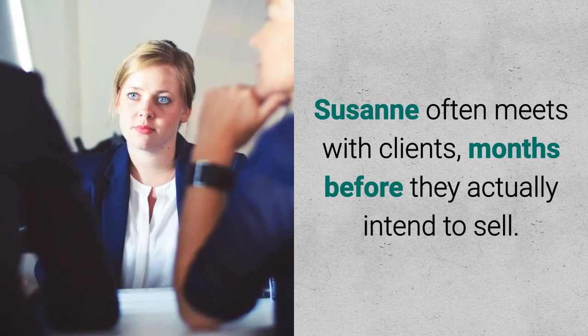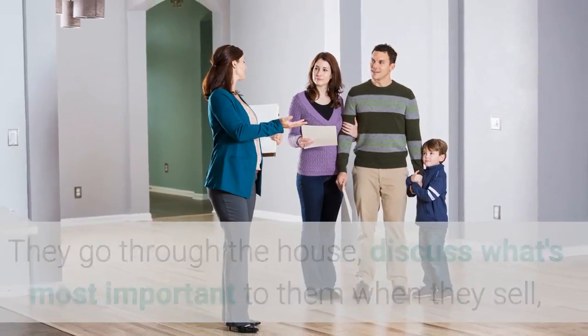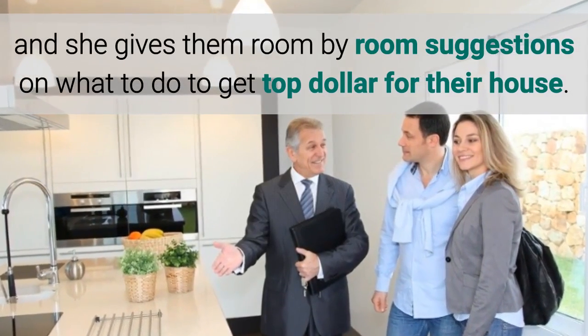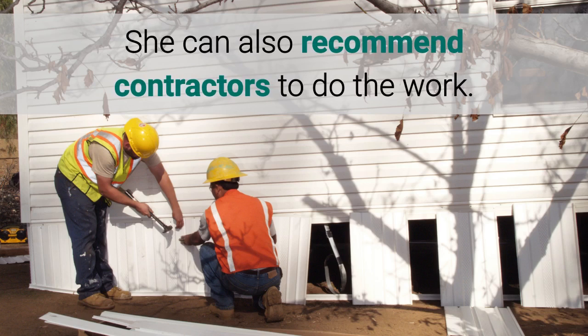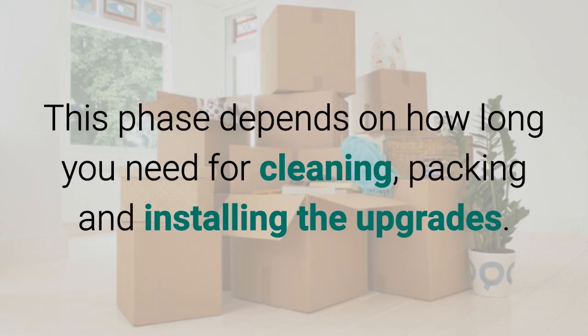Suzanne often meets with clients months before they actually intend to sell. They go through the house, discuss what's most important to them when they sell, and she gives them room-by-room suggestions on what to do to get top dollar for their house. She can also recommend contractors to do the work. This phase depends on how long you need for cleaning, packing, and installing the upgrades.